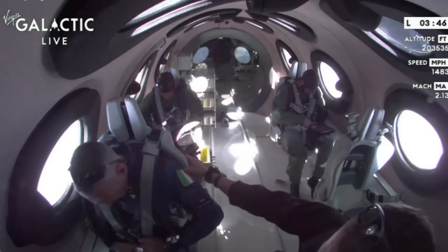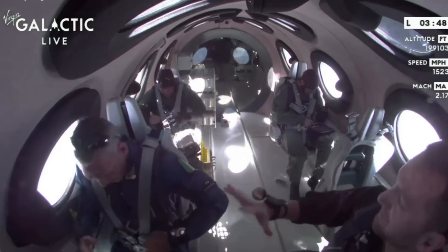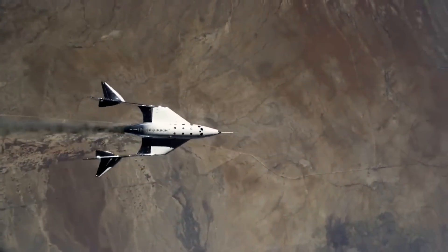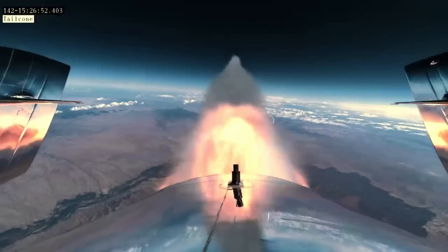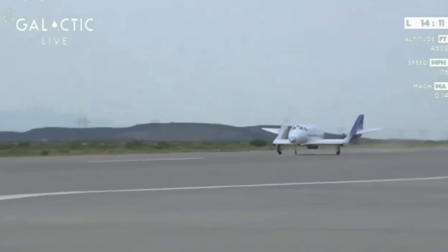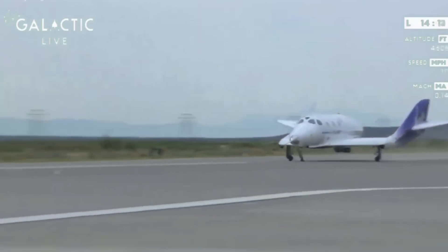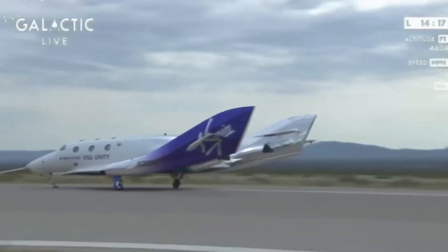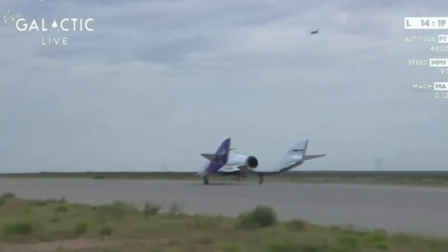The Galactic 1 mission was a research flight for the Italian Air Force and Italy's National Research Council. All the way back in late 2019, Virgin Galactic and the Italian Air Force signed the contract for the flight, agreeing to fly three Italian payload specialists on a dedicated research flight. Upon touchdown, the company was quoted saying, 'What a beautiful landing and a perfect way to complete our first commercial flight and our first dedicated science mission. Congratulations to everyone on board.'